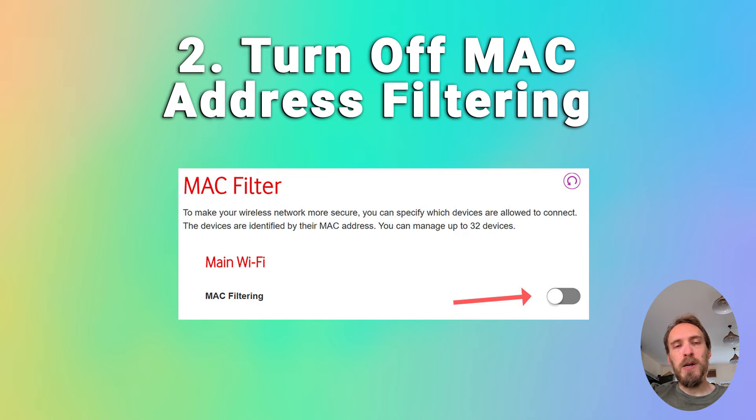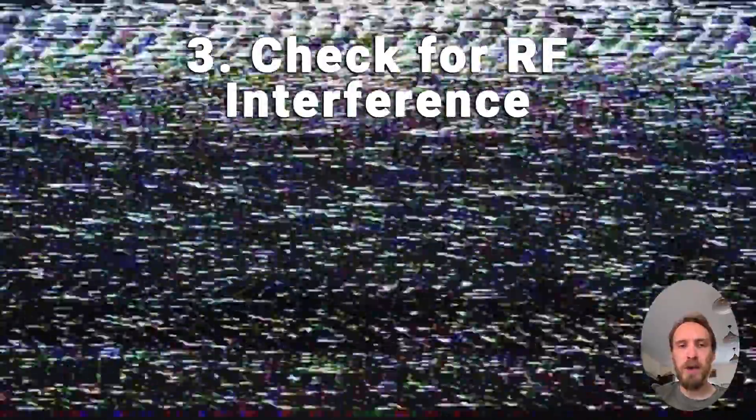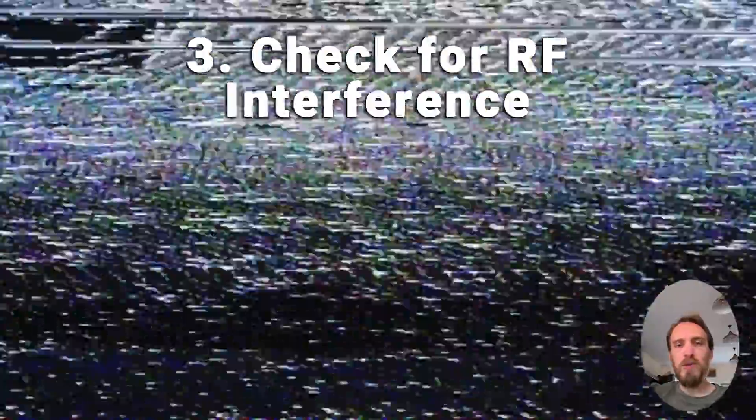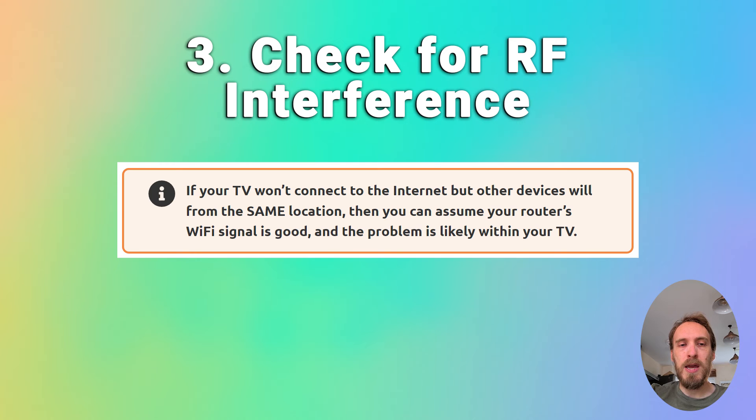If MAC filtering is off, check that you don't have any Wi-Fi interference or too many devices trying to connect to your router. To check for interference, try putting your phone next to your TV and connecting to the internet through your router from your phone — that can help determine if there is an interference problem. If you've got a lot of devices connected to your router, try switching a few of them off.